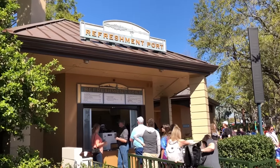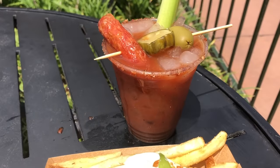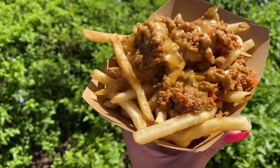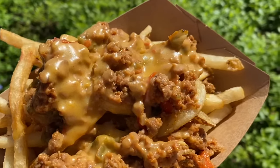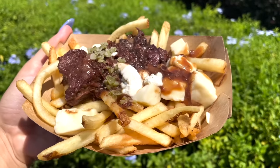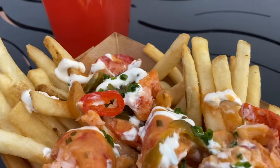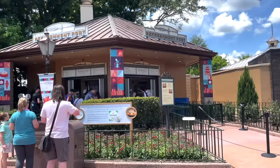Poutine at the Refreshment Port in Epcot can also be a great snack value at around $7 to $8. But watch out — festivals may pull a fast one on you. When poutine becomes a festival offering with different toppings and ingredients, it may become a quick service meal credit instead of a snack credit. Very tricky, and just something to keep in mind for that specific location.